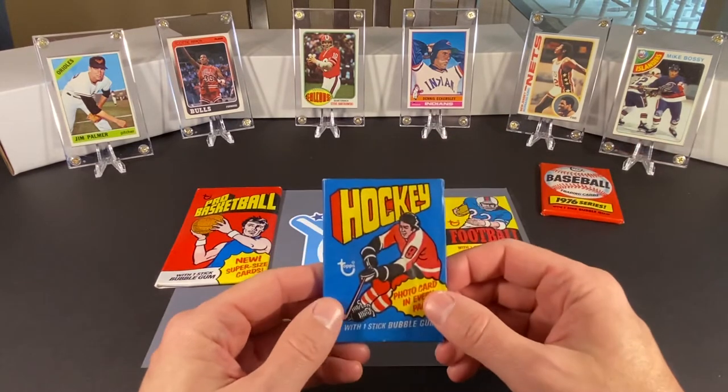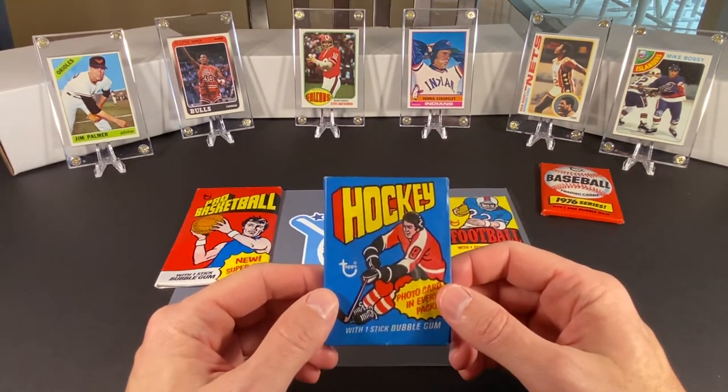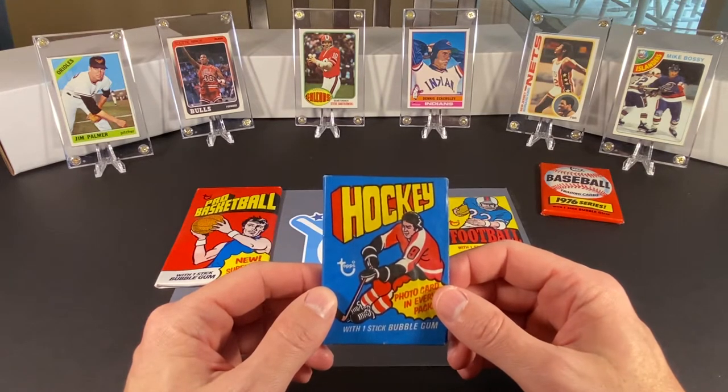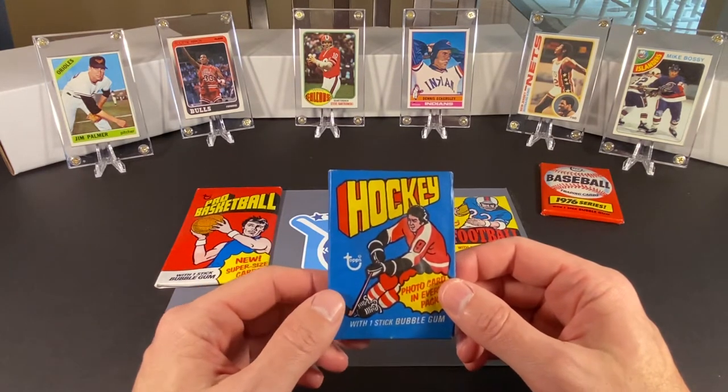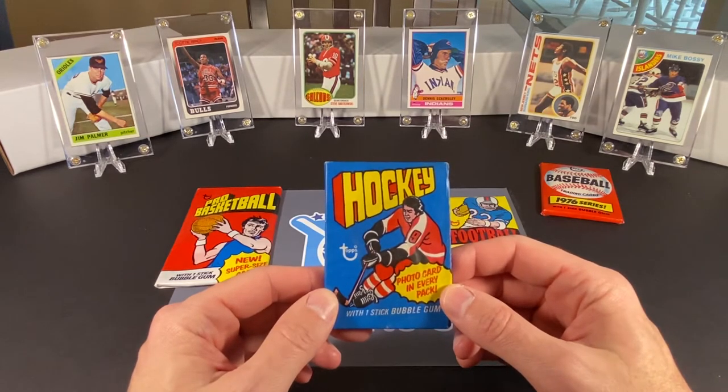And hockey — not a huge set. We'd be looking for Brian Trottier, which would be pretty awesome to pull, being a big Islander fan. But there are lots of stars and Hall of Famers in here that we could hopefully find something from as well.